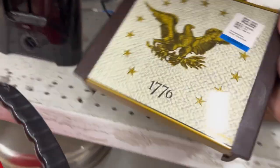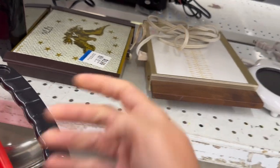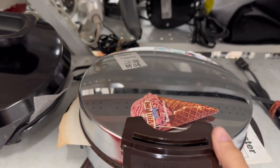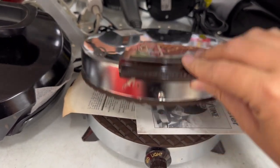I found some vintage warming trays — I have one of these and I think it's pretty cool. I don't know why they're not popular anymore. This one looks like it was probably made for the bicentennial in 1976. Moving further down the aisle, I found this brand new with tags waffle cone maker.